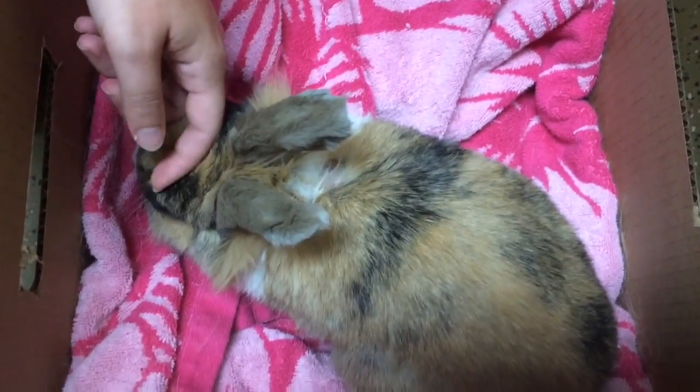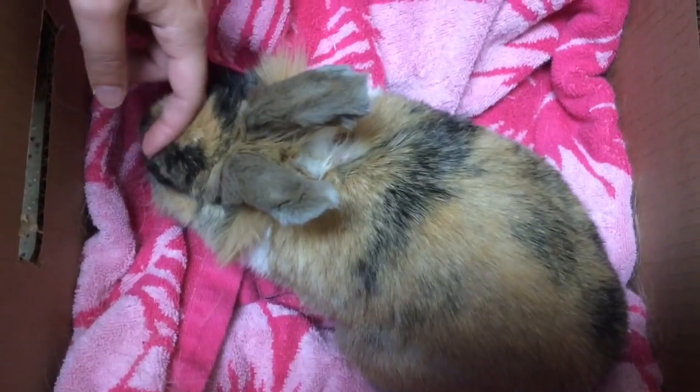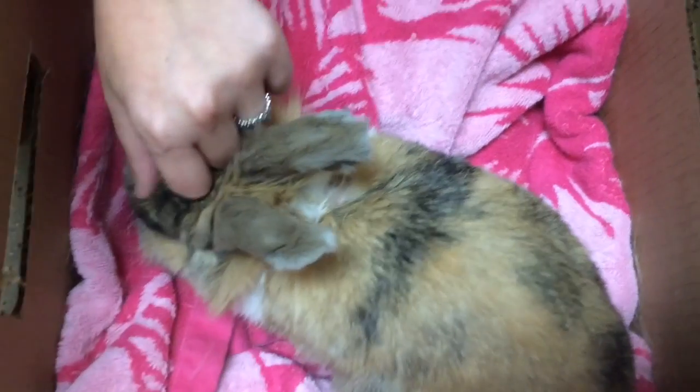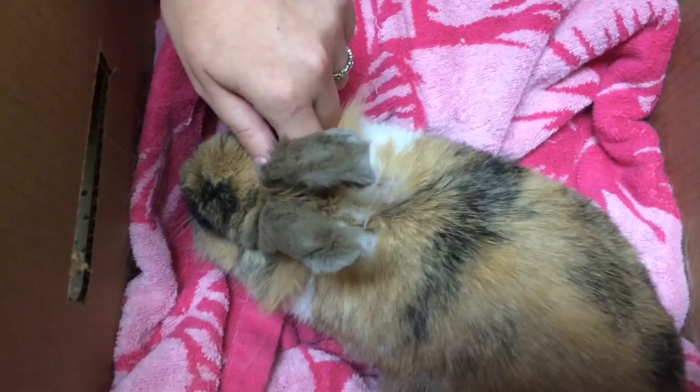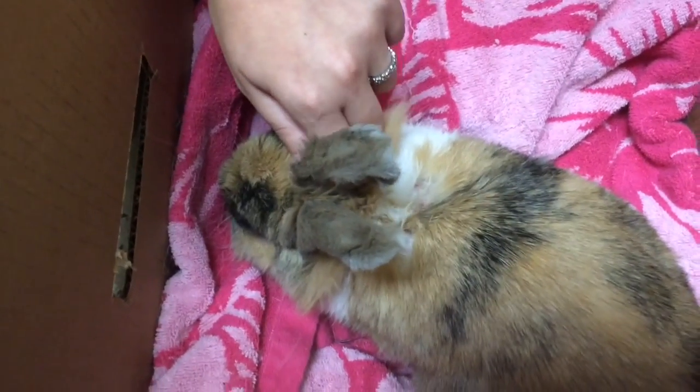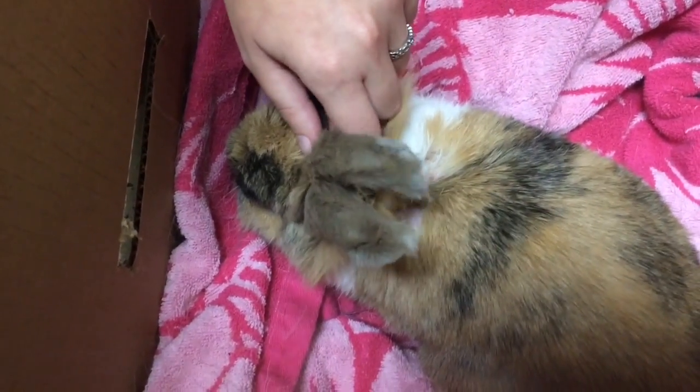We've actually just gone and swabbed that area as well as inside the ear. She thought we may have had mites, but we were negative for mites. On cytology we did have a branching mycelial fungus, so we're going to go ahead and start with an antifungal shampoo.